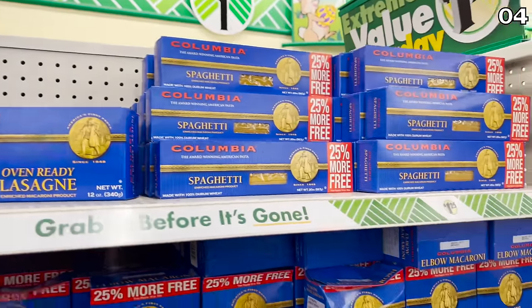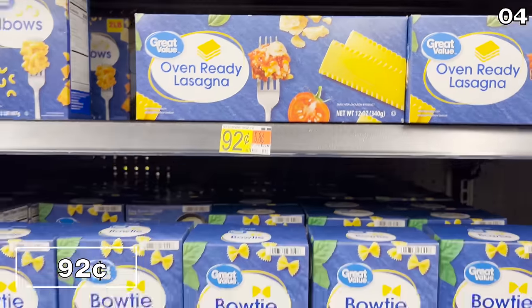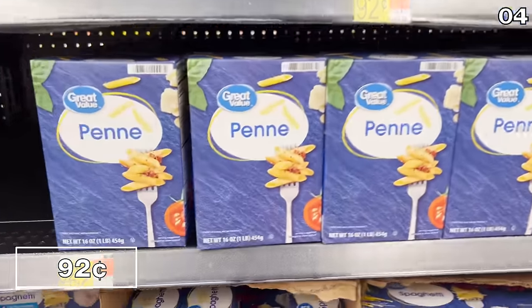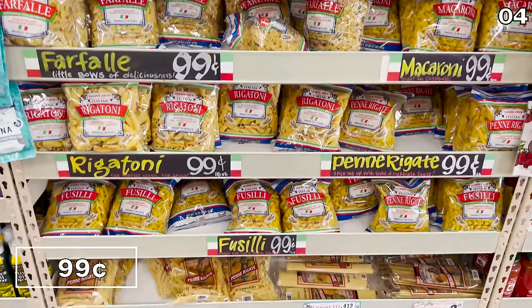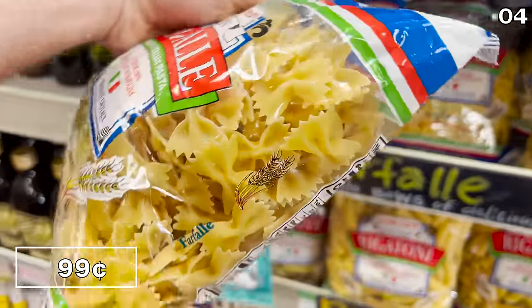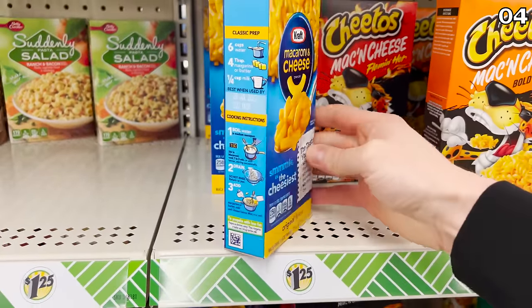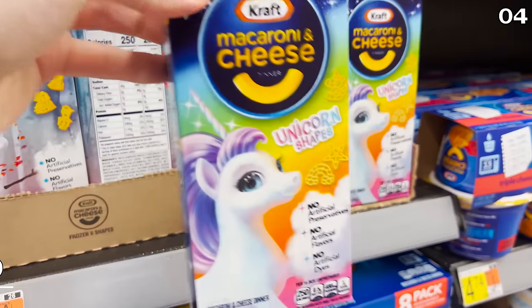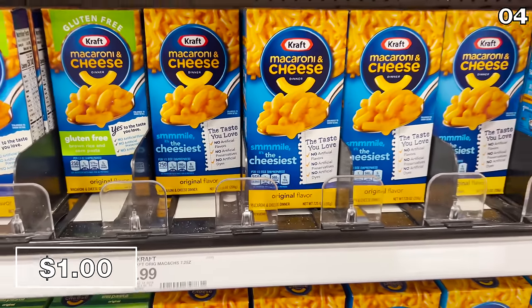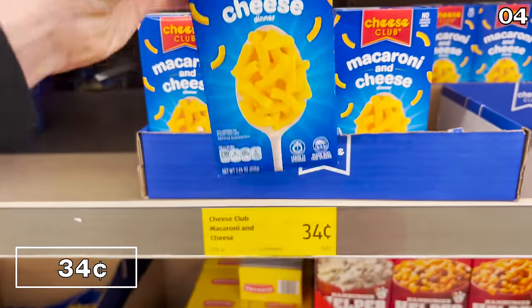Point four: another product to possibly avoid at Dollar Tree right now is pasta. Pasta comes in a nice range of noodle varieties at Dollar Tree for $1.25, but you can find the same style of pasta for $0.92 at Walmart or $0.99 at Trader Joe's. Authentic Italian pasta at Trader Joe's is cheaper than Dollar Tree. Kraft Mac and Cheese is now a better buy at Walmart for a buck, Target for a dollar, or $0.34 at Aldi for a generic brand.